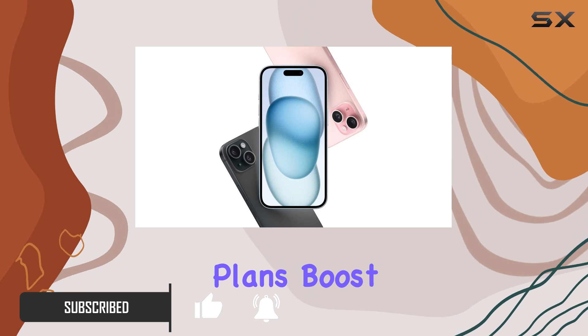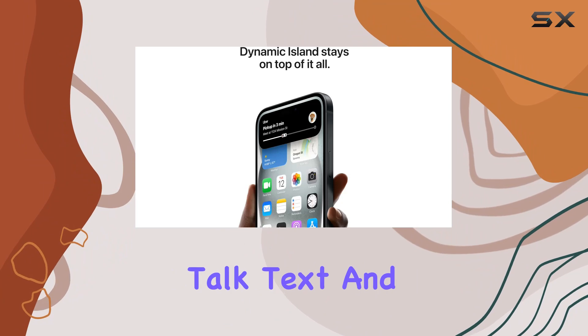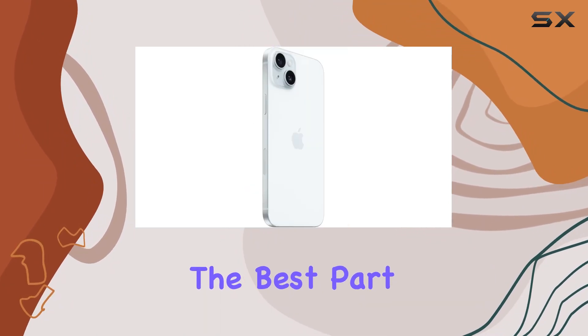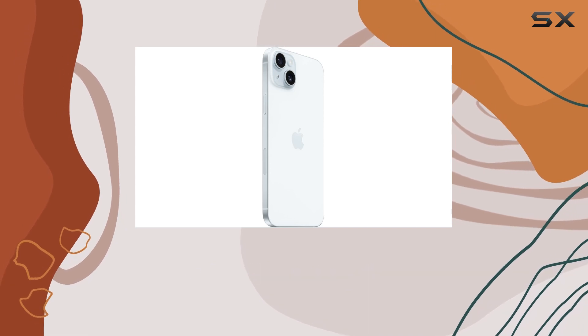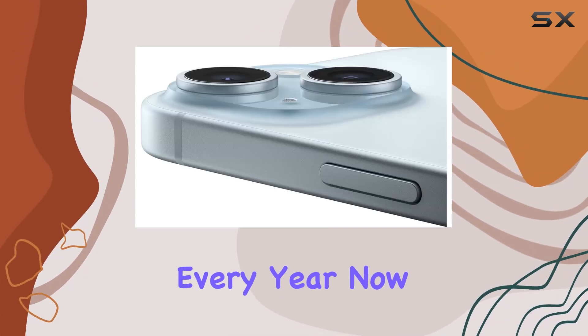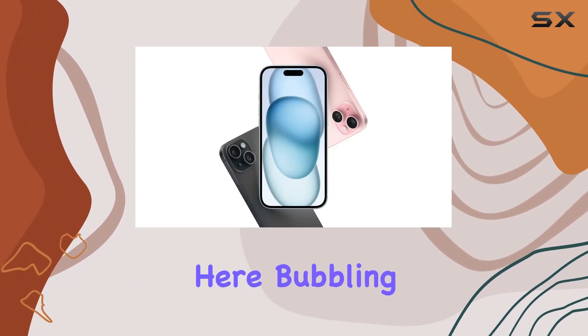Boost Infinite offers an enticing deal starting at just $60 per month, giving you unlimited talk, text, and data on America's smart network. No trade-in is required to get started, and you have the option to upgrade to the latest iPhone every year.